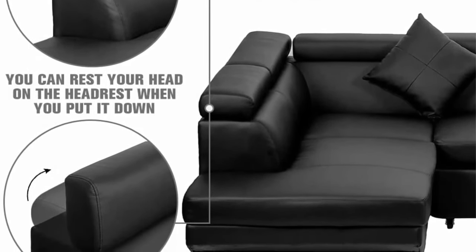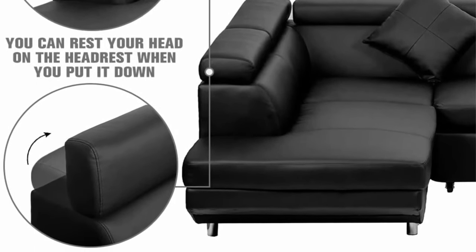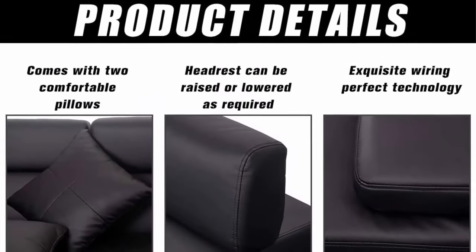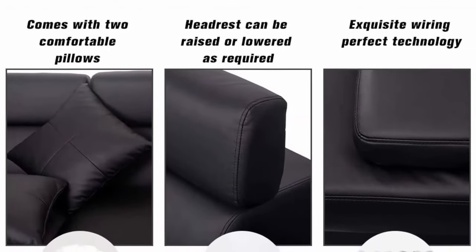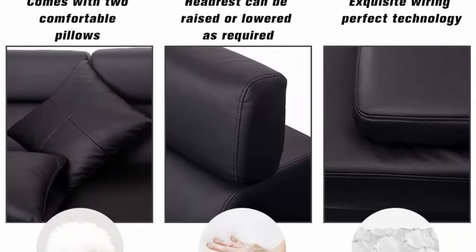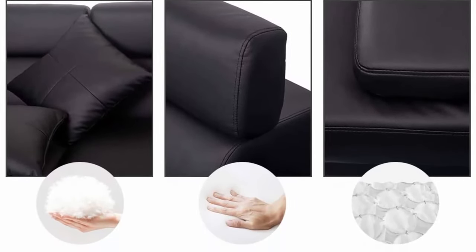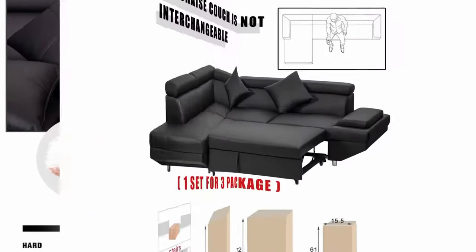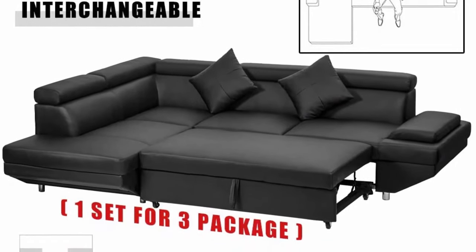Comfortable: the sectional sofa features a comfortable cushioned back and firm padding. Such a corner sofa will give you a more relaxed time and family time on the living room couch. Easy to clean: if you tipped a glass of smoothie and some splashed onto the corner sofa, it's easy to clean — the sofa will wipe right off and dry with no mark left behind.